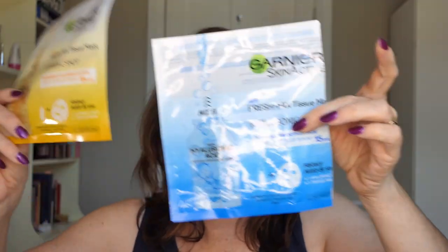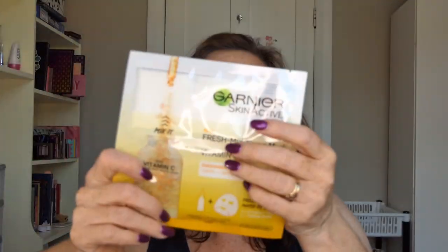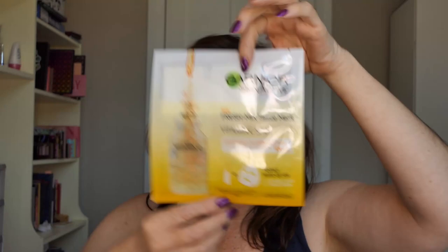I'll start with the face masks. I bought these two face masks because I was running out anyway. This is a vitamin C one — same as the hyaluronic acid one where you have to push the stuff down into the mask. I haven't used this one yet. I will try it, but I don't have high hopes — I didn't really like the other one that well.